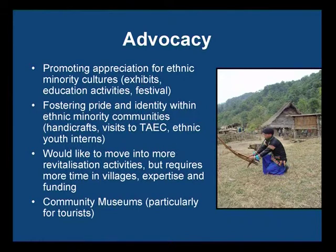When it comes to advocacy, we are trying to move more and more into an advocacy role — promoting greater appreciation for ethnic minority cultures through exhibits and education activities. We're also trying to develop a festival, and we aim to foster pride in identity building within ethnic minority communities through handicrafts and intern programs. We would also like to move more into revitalization activities.